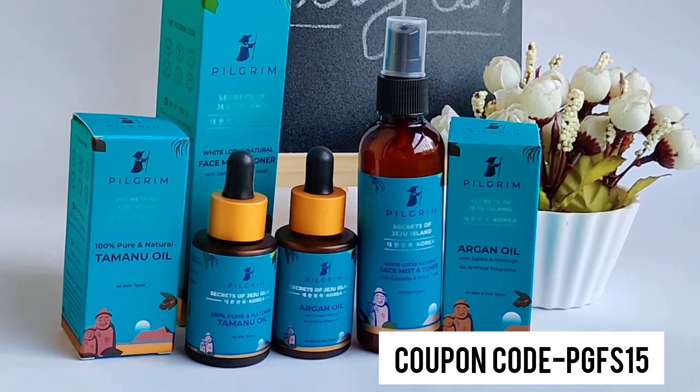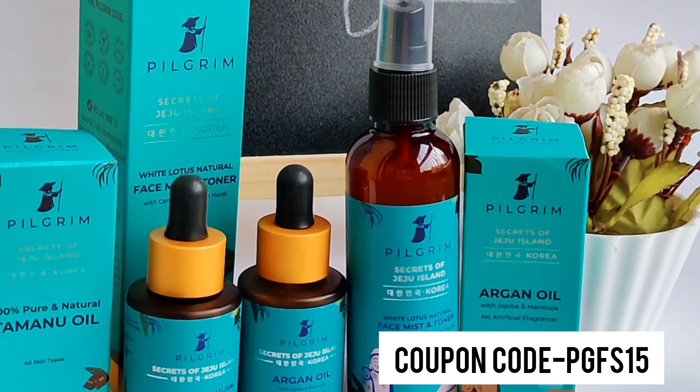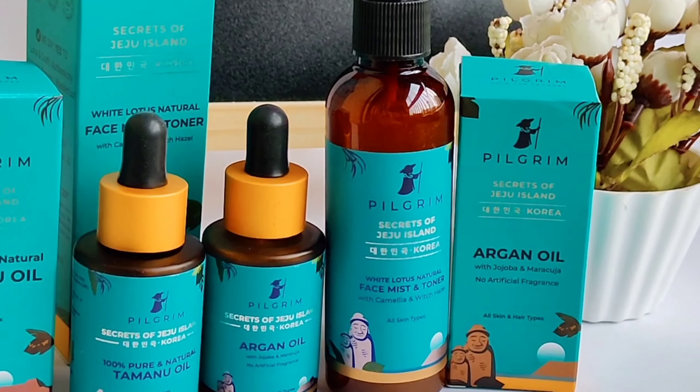Try these products and share with me your experience — what changes you noticed in your skin after using them. In short, these are some of the best products I have ever used. If you also want glowing, soft skin, you can try these. These Pilgrim products are also great for hair — all-in-one for both skin and hair. You can buy Pilgrim products from their website. I have shared the link in my description box. For more discount, apply the coupon code given in the description box and you will get 15% off.